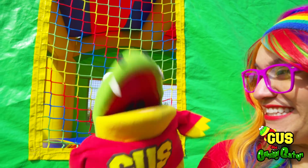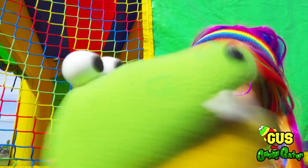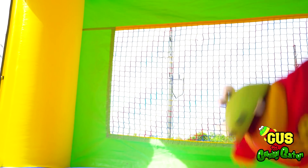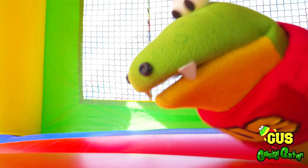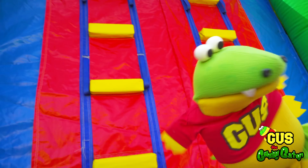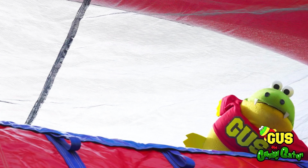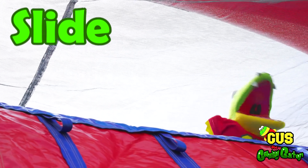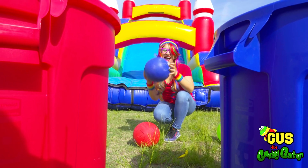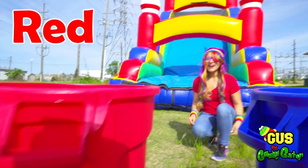There you are, Gus! You found me! Now it's your turn to show me what you can do in the bounce house. In the bounce house we can jump! And jump! And jump even higher! I'm okay! It's all part of being in the bounce house! Check it out — it's a ladder up to the slide! We can climb the ladder and slide down the slide! I found a red ball and a blue ball! Let's put the blue ball in the blue bin and the red ball in the red bin!